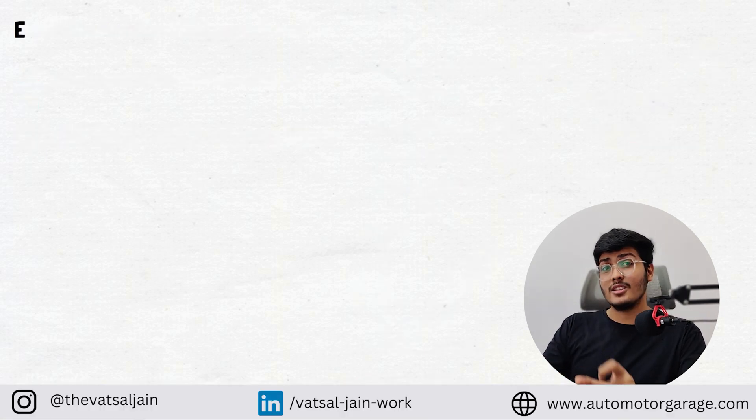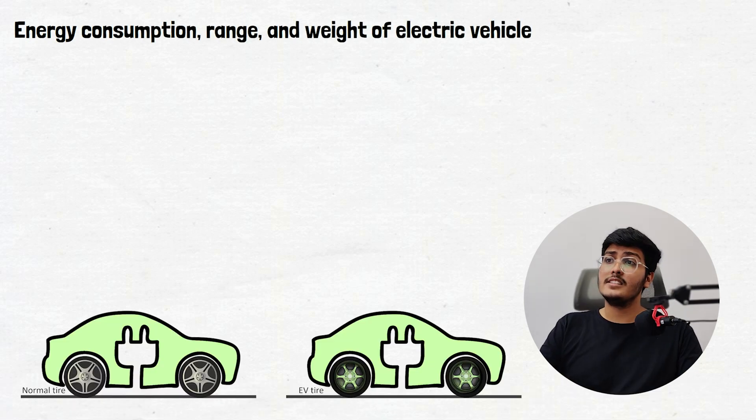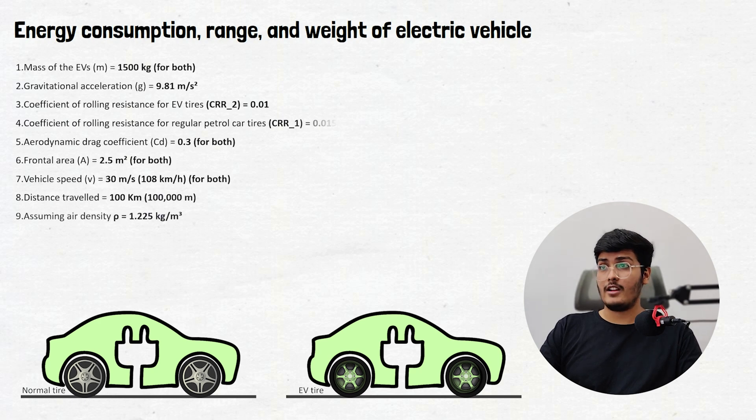Now let's check how rolling resistance affects the range, energy, and weight of the vehicle. Consider two identical EV cars — one with a normal tire and one with an EV tire. The mass of both EVs is 1500 kg, and gravitational acceleration g is 9.81 m/s². The coefficient of rolling resistance for the EV tire is 0.01 and for the normal tire is 0.015, consistent with the EV tire having lower rolling resistance.